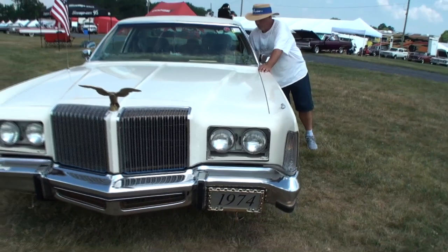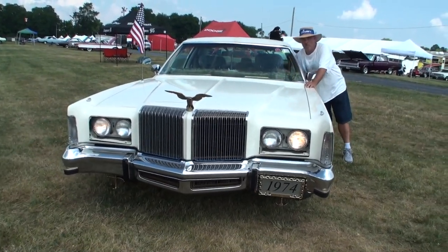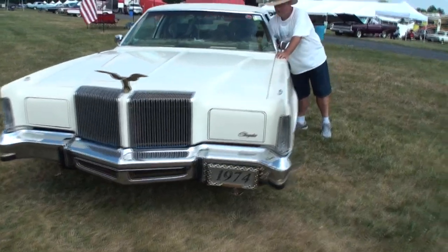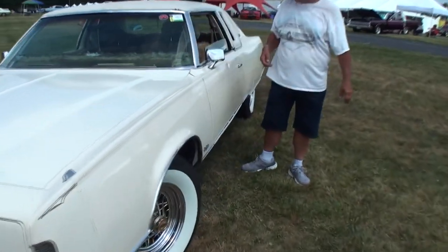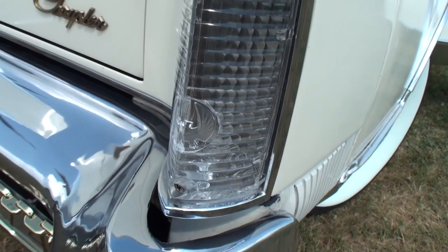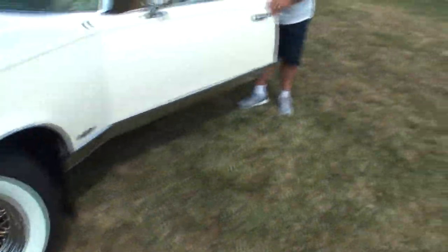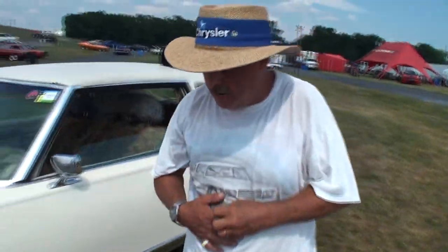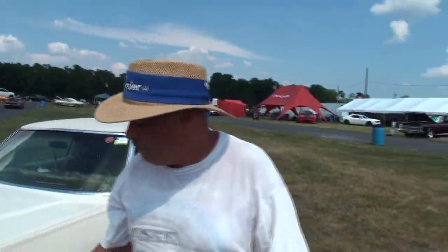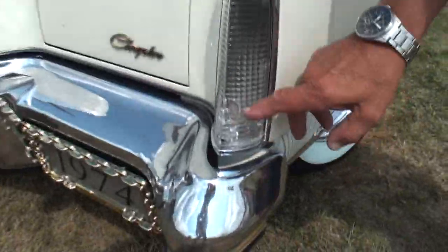Let's pop those headlights. Nice — one more time. Bring them up. Sweet! All right, we can shut that down. Nice emblem in there too, I just noticed. Nice emblem in your parking light as well. Yes, those are not original to the car — these are Imperial emblems for the Imperials.